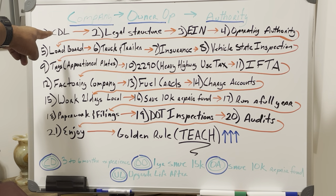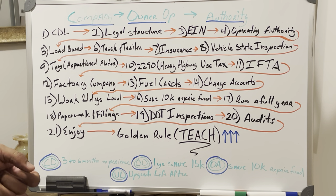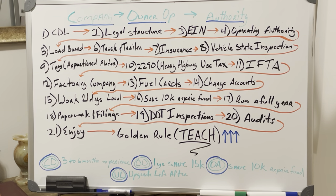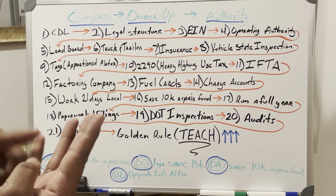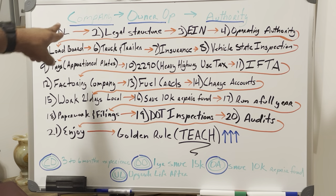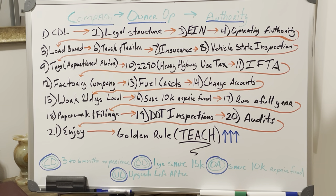Step 1: You want to start off with a CDL. I don't recommend anybody get a truck without owning a CDL. There's a shortage of drivers in the United States. If you rush out and buy a bunch of trucks, you'll have trucks sitting because you can't find drivers. Also, drivers abandon trucks, people steal trucks, and sometimes you may have to pick up a truck from the mechanic. It's good to have a CDL even if you don't plan on driving.